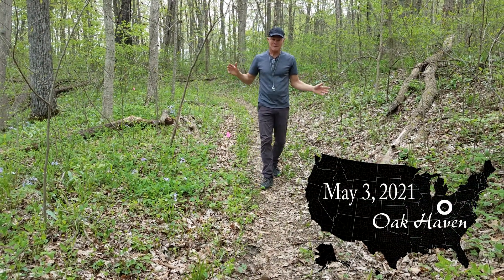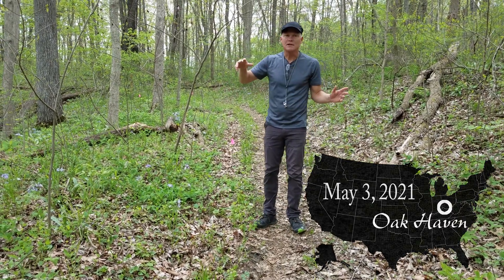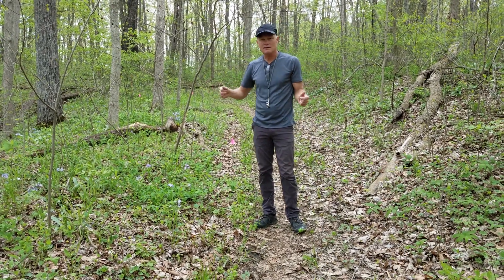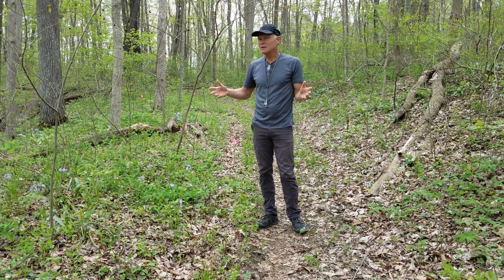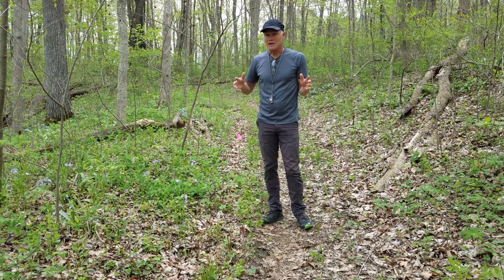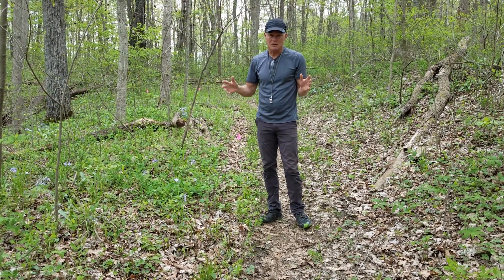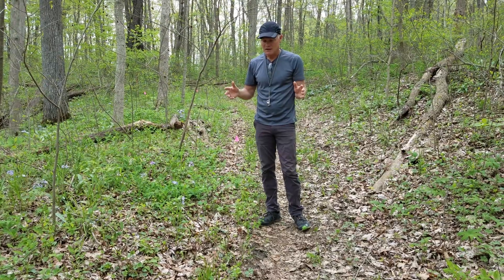Welcome to Oak Haven. As we spend more time walking around in the woods weeding garlic mustard and honeysuckle and other things, we realize it's really important for people to understand what poison ivy looks like. So we want to spend some time, particularly in the spring, on what poison ivy looks like, what some of the look-alikes are for poison ivy, and how to avoid it.